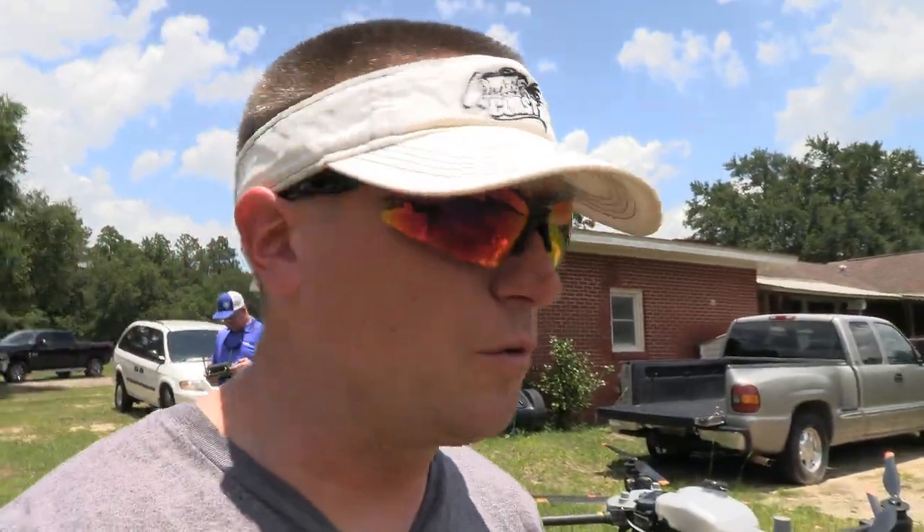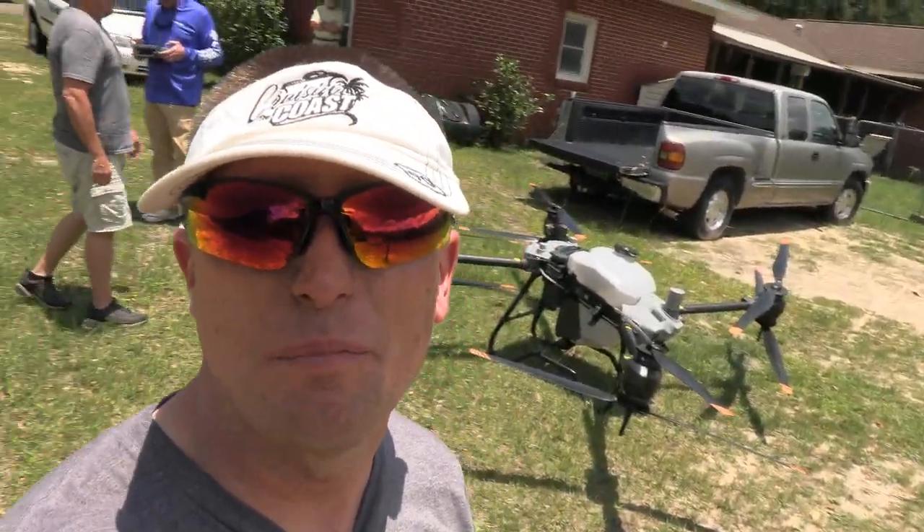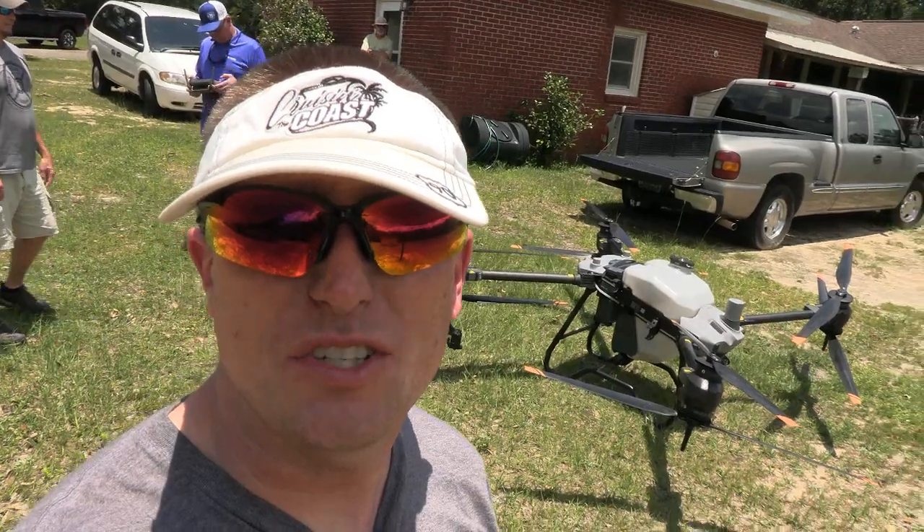Some completely unrelated content to anything I ever post on my channel, but I just had something really cool to show you guys. My uncle is actually in the agricultural industry, has been dealing and spraying for years, and he has recently got into the business of agricultural drones. And to say that these things are big is an understatement.